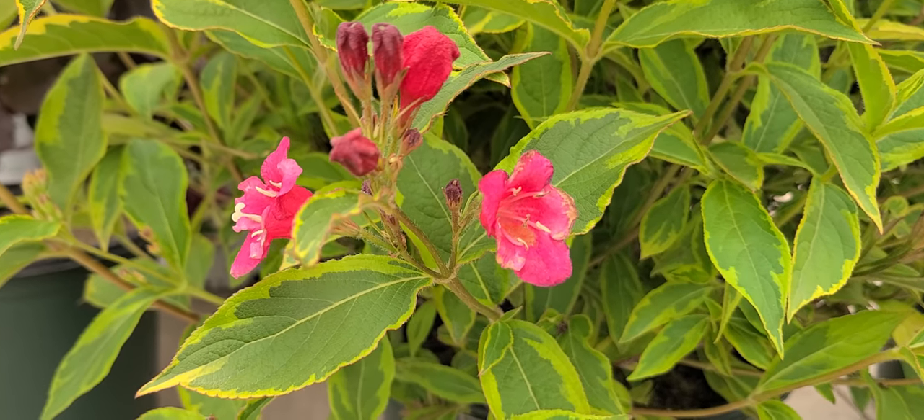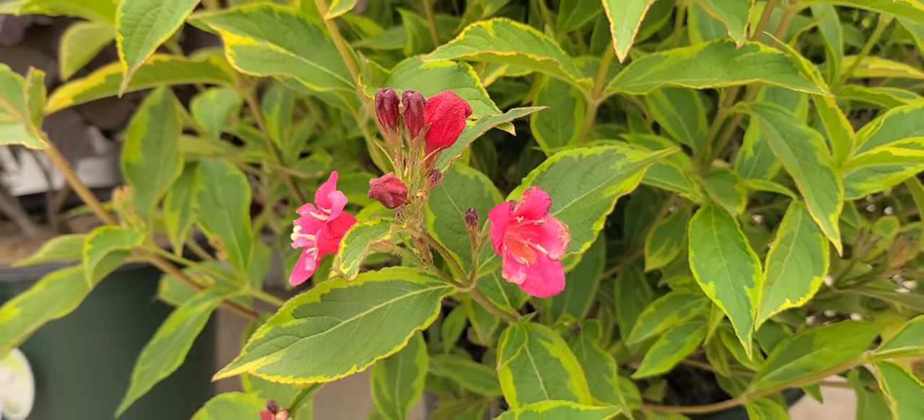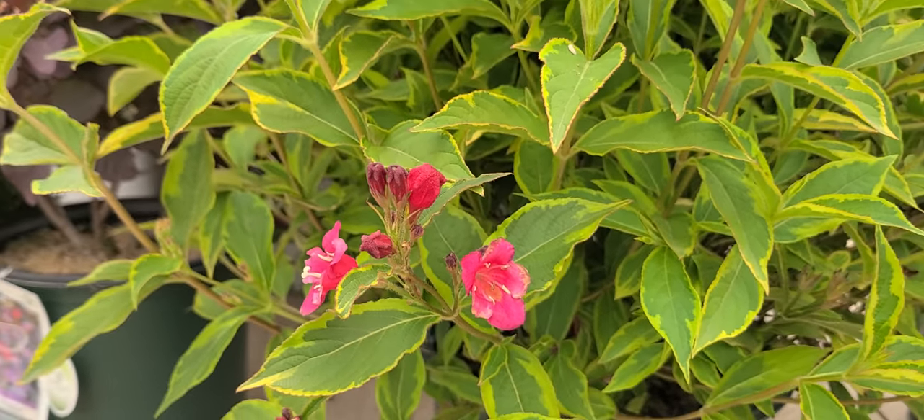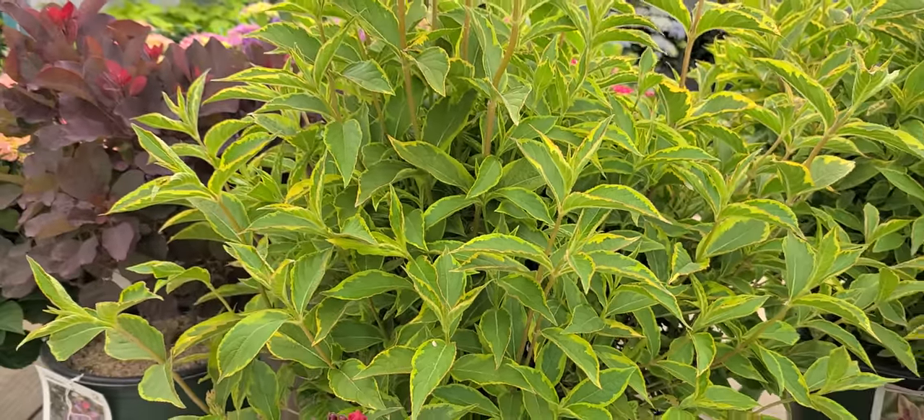When it flowers, as you see, it produces these little red flowers that hummingbirds like to come and visit. But of course it's this variegated foliage that the plant is really grown for.